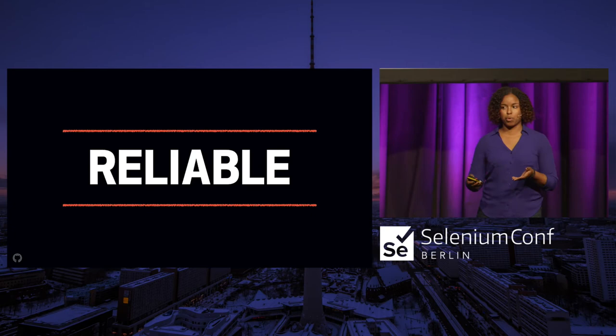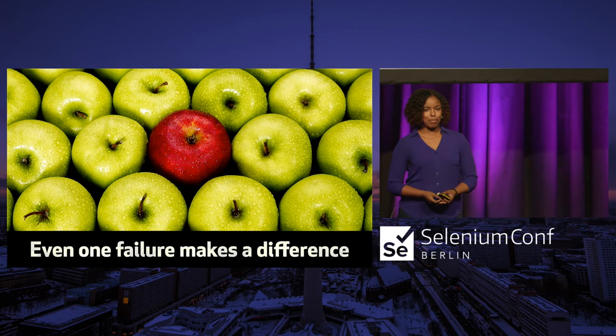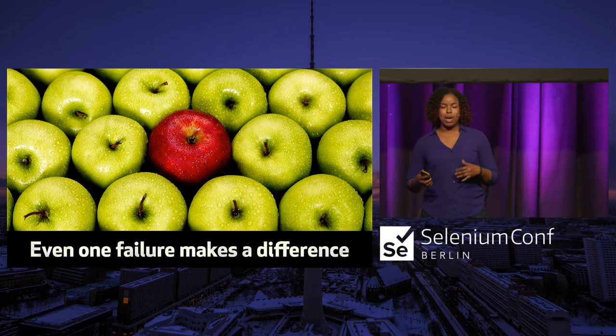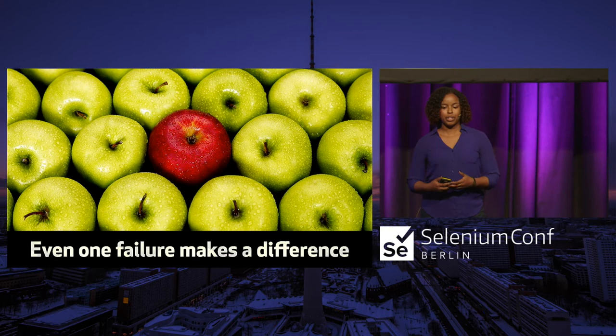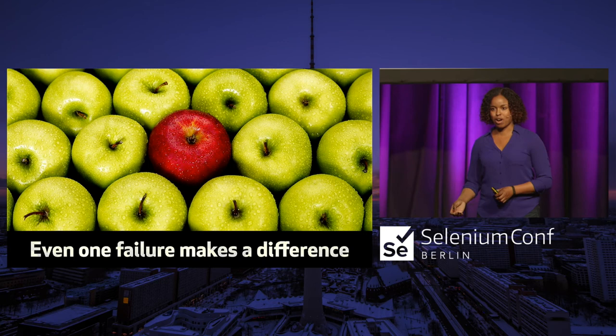Even one failure makes a difference. On this team we had about 100 failures, which was a lot more obvious. But the whole point of testing is to gain confidence before changing things. When you have tests that are not giving consistent results every time, you're doing the opposite of that. It becomes so easy for your team to lose trust in the tests, and at that point it's really hard to come back from — which was another reason I wanted to delete everything and start over.